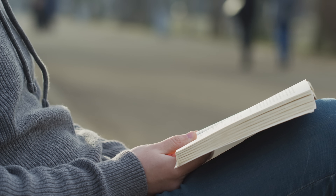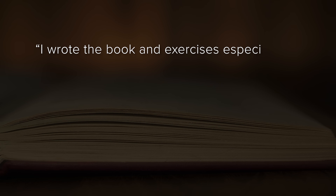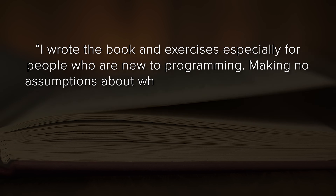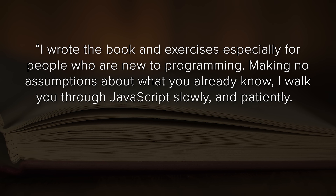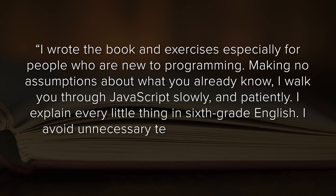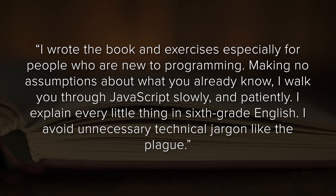It also covers some more complex ideas, like where variables can be used and prototypes. As the author himself says, 'I wrote the book and exercises especially for people who are new to programming, making no assumption about what you already know. I walk you through JavaScript slowly and patiently. I explain every little thing in 6th grade English, and I avoid unnecessary technical jargon like the plague.'